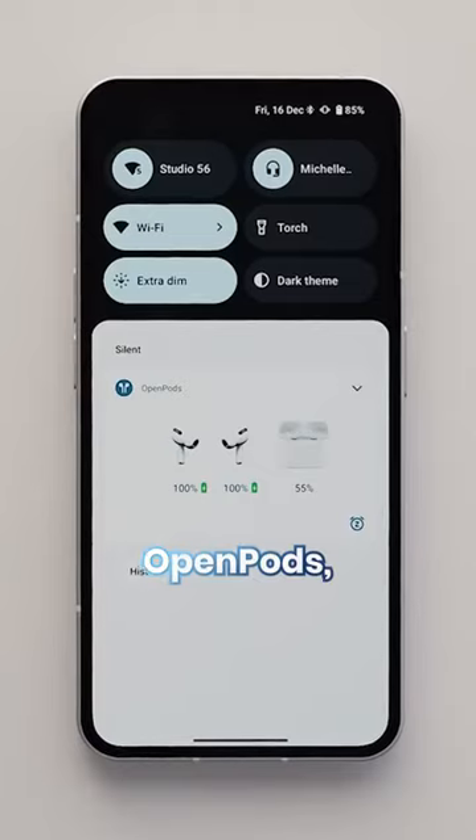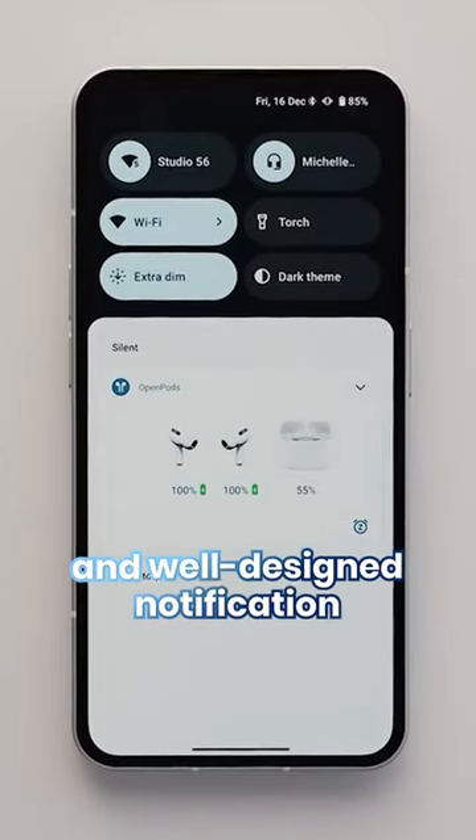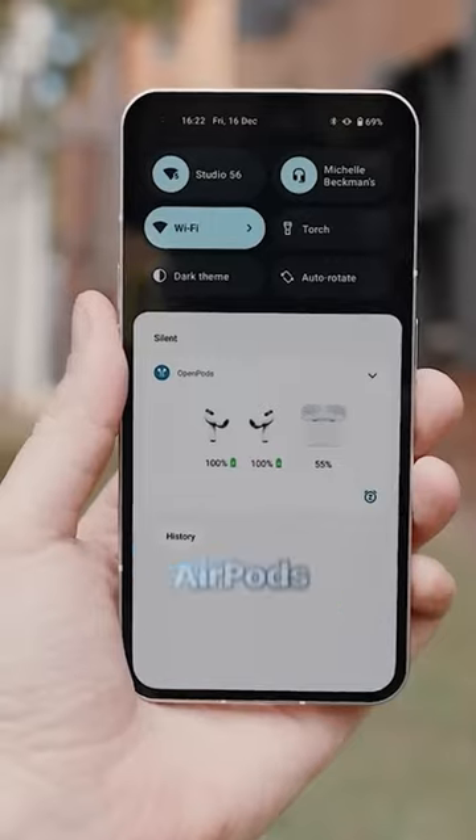The second is called OpenPods, which has a really authentic and well-designed notification that'll show when your AirPods are connected.